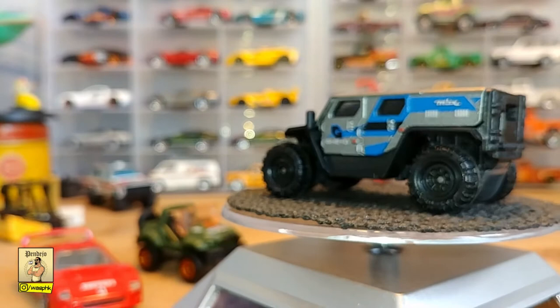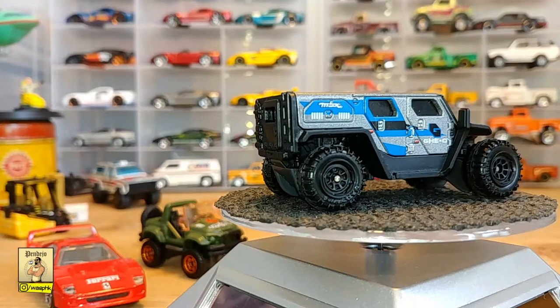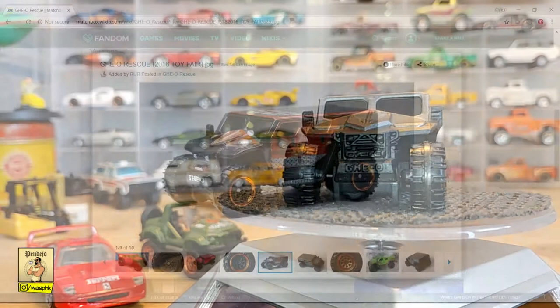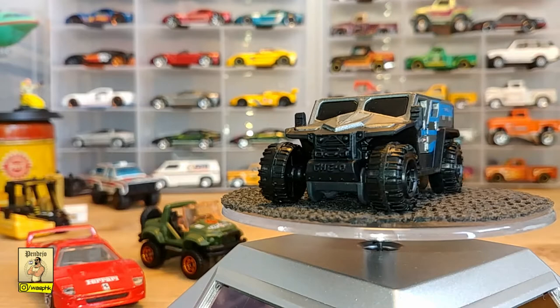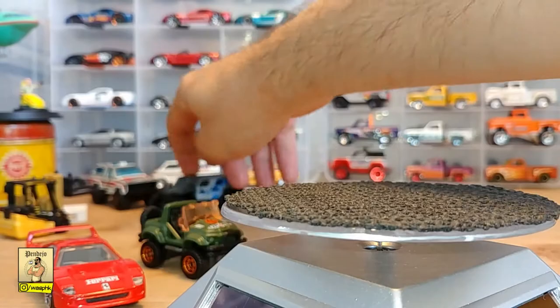Also in 2016, at the Matchbox toy fair, this baby came out in metallic brown — an awesome casting. I'm hoping to also find the red one, because actually this is the only one from this lot that's mine. The Geo Rescue is the only one that's mine — awesome casting.